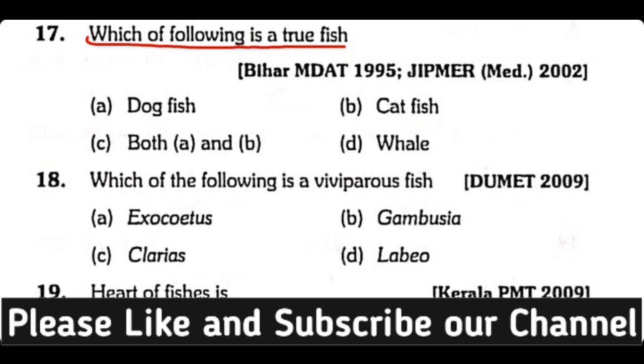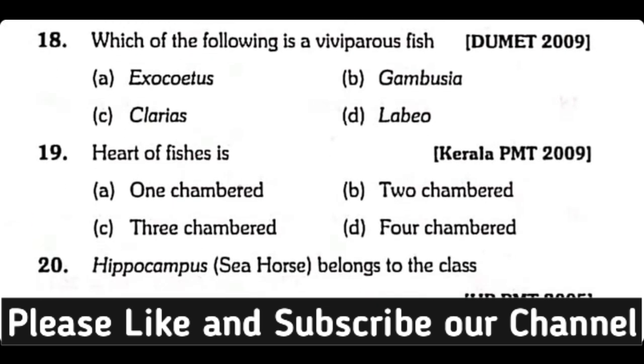Question number eighteen: Which of the following is a viviparous fish — Exocoetus, Gambusia, Clarias, or Labeo? The correct answer is option B. Gambusia is a viviparous fish.